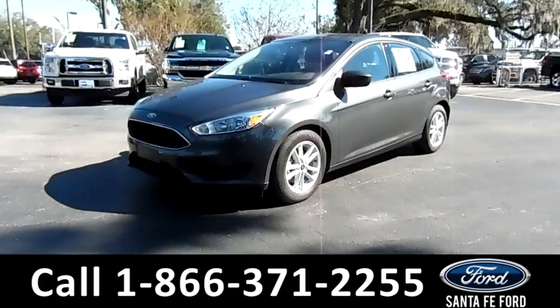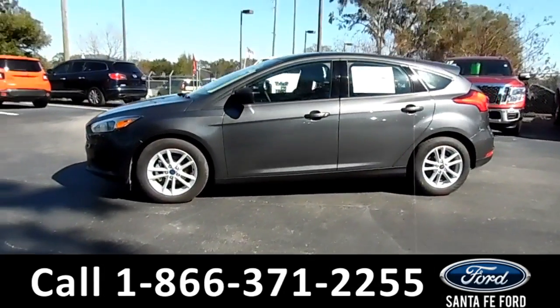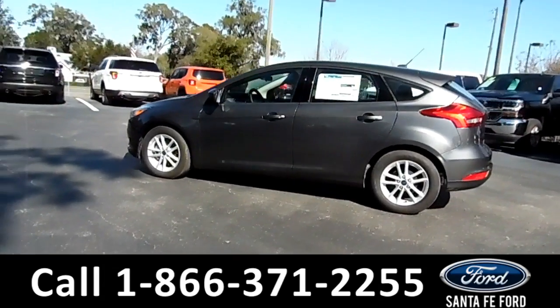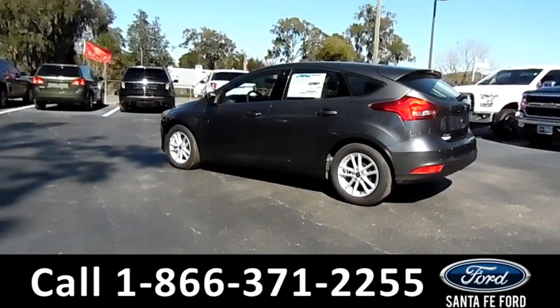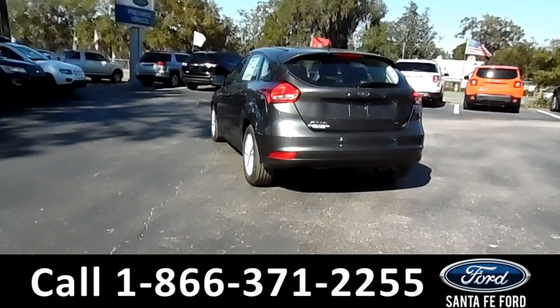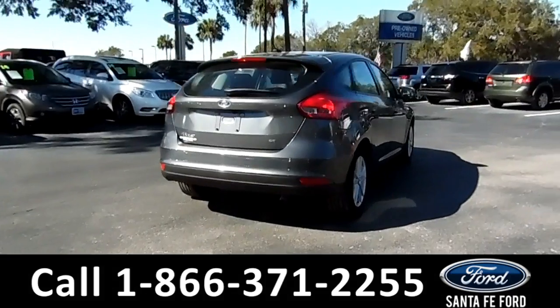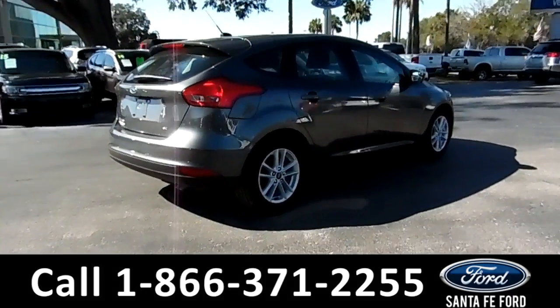This 2018 Ford Focus SE has solar tinted windows, alloy wheels, a remote keyless entry, and a remote trunk release. For more information on this particular vehicle, please visit our website at SantaFeFord.com or call us at the number listed below.